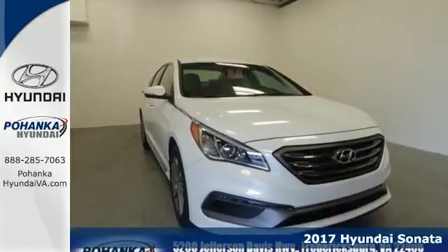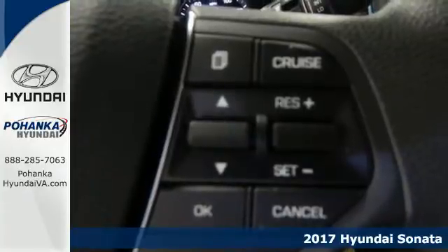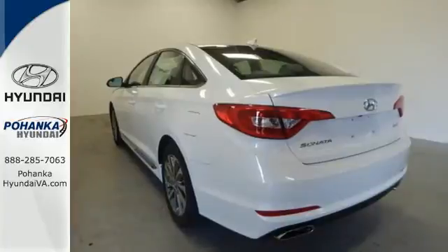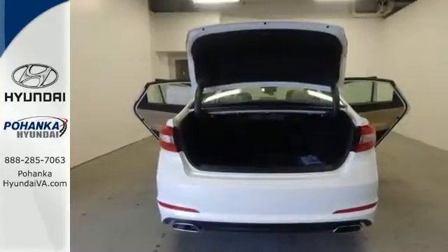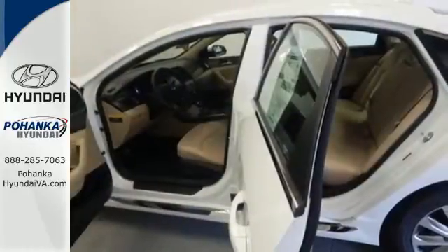It's a 2017 Hyundai Sonata. Jaws drop and eyes glide over the fluidic design of this fascinating beauty. Forward-thinking design is complemented by a long list of standard features including keyless entry, premium seating surfaces, a split-fold down-rear seat back, a color touchscreen and HD radio.